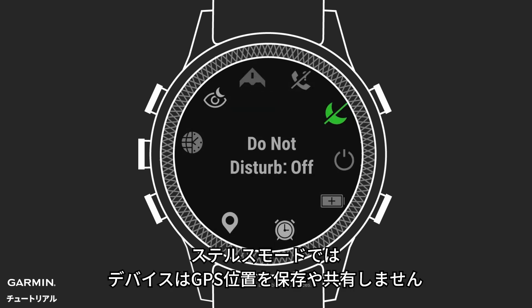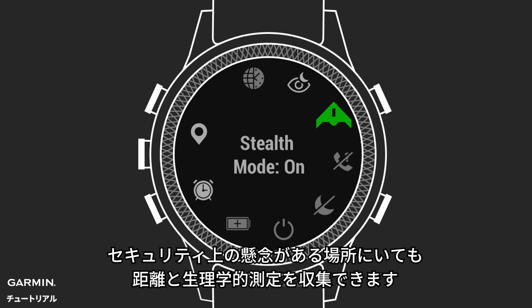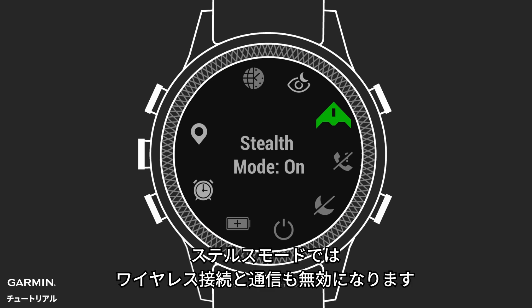In Stealth Mode, your device won't store or share your GPS location. You can still collect distance and physiological data, even if you're at a site with security concerns. But your location isn't provided if your activity is shared, or if the device is physically captured. Stealth Mode also disables wireless connectivity and communication.